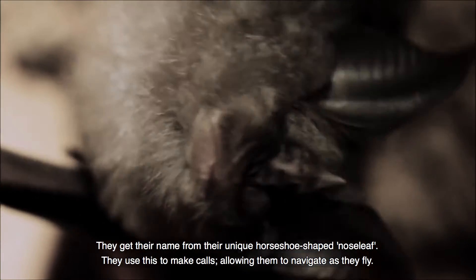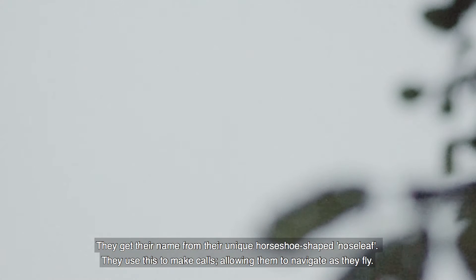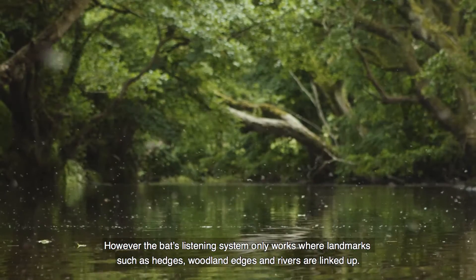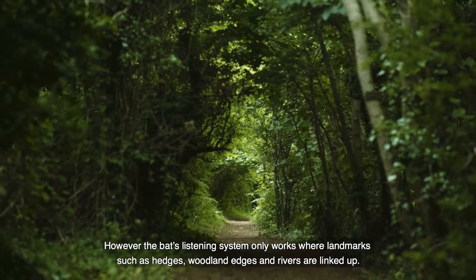They get their name from a unique horseshoe-shaped nose leaf. They use this to make calls, allowing them to navigate as they fly. However, the bats' listening system only works where landmarks such as hedges, woodland edges and rivers are linked up.